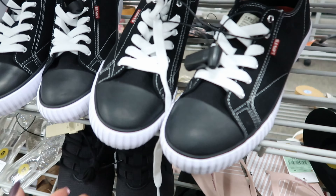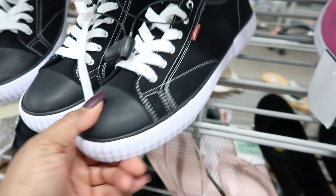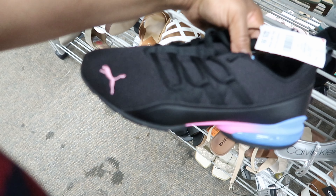Oh, this is cool. These Levi's are on clearance right now for $15.99. These Pumas are $29.99.